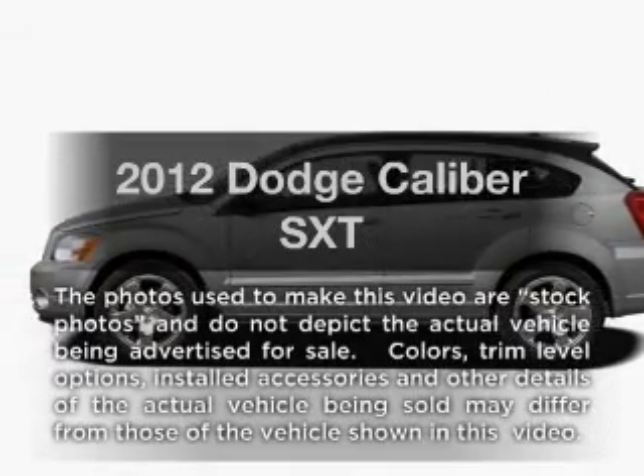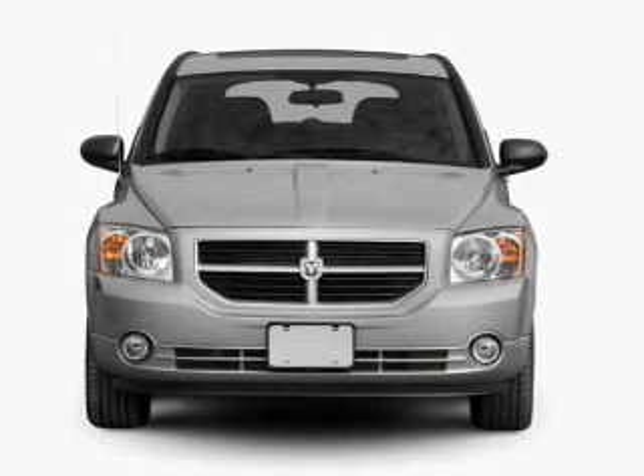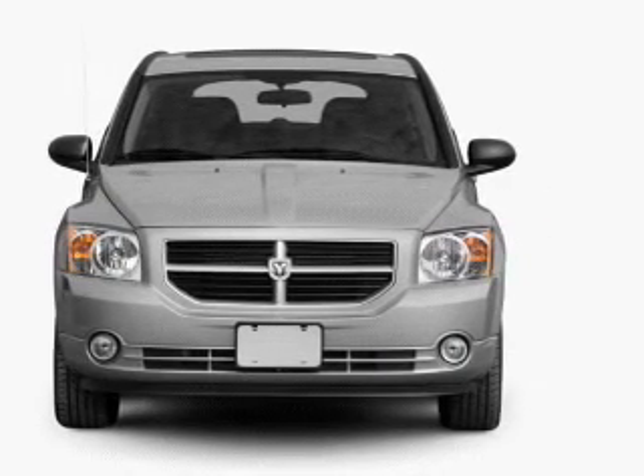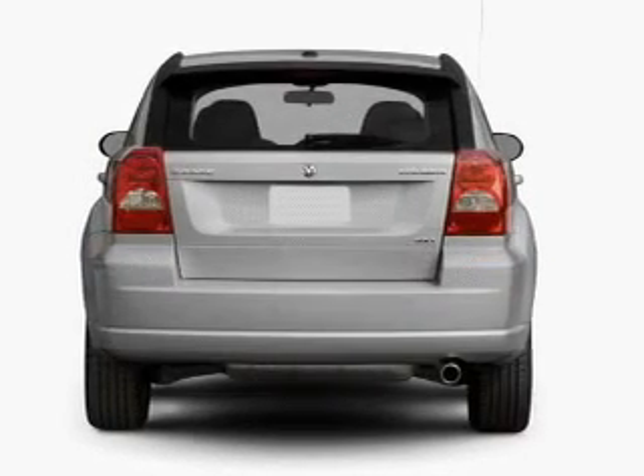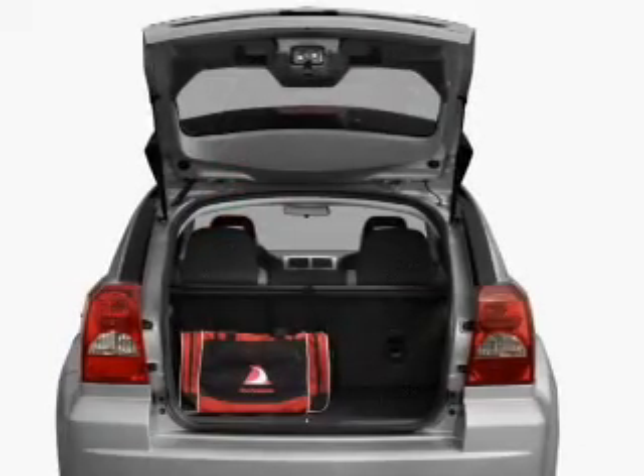Introducing the 2012 Dodge Caliber. This is the set of wheels you've been looking for, with an efficient four-cylinder engine that responds smoothly to its automatic transmission. Premium wheels lend a distinctive appearance. The anti-lock braking system will keep you safe on the road.